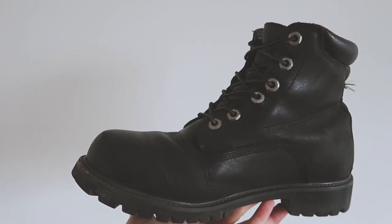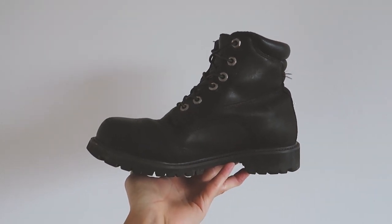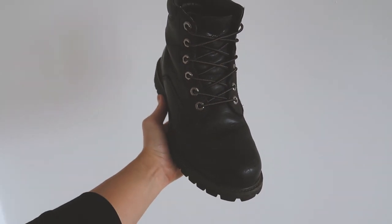First we have the Timberland 6-inch Alburn boots in black. These are by far my favorite pair of boots — they are versatile, comfortable, and very durable. I've owned these for over five years now and I wear them regularly. I haven't even mentioned that these used to be my motorbike boots, so you know that they have taken a legit beating.